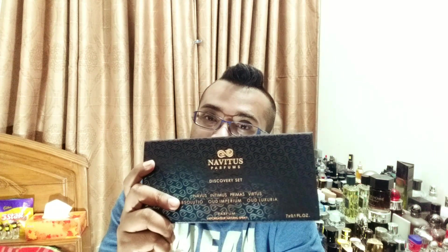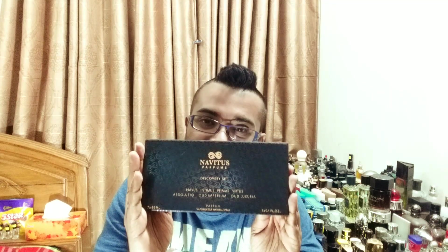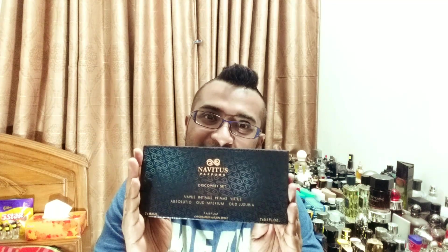Hey guys, what's going on? Good morning from Dhaka, Bangladesh. Today we're going to be reviewing the two remaining fragrances from Stephen's fragrance house, Navithu's Perfums, from this sample set, which was sent to me all the way from the States to Bangladesh. I feel privileged and honored to be doing these reviews and receiving and trying them.